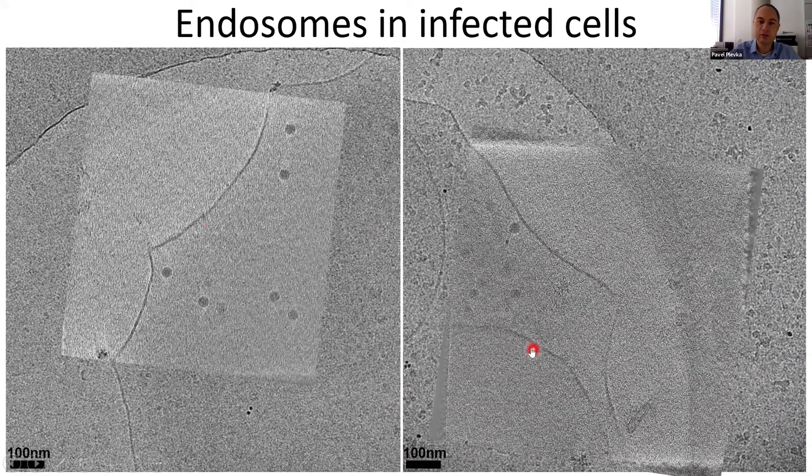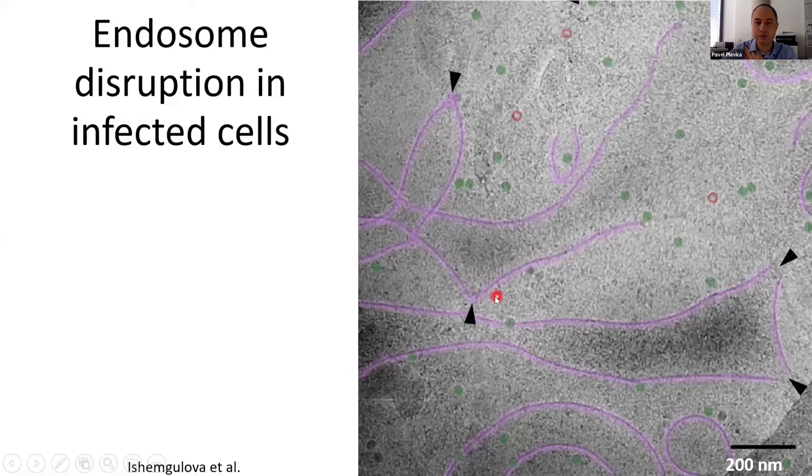When we allow the infection to progress a little longer, we can see that this membrane warping proceeds to an extreme state resulting in disruption of the endosome membranes. In these images, the membranes are highlighted in semi-transparent magenta, individual genome-containing virus particles by green circles, and empty capsids by red rings. We can collect tomograms from these cells, but also record single-particle images to calculate reconstructions, determine structures at high resolution, and use classification techniques to identify specific states of these particles.